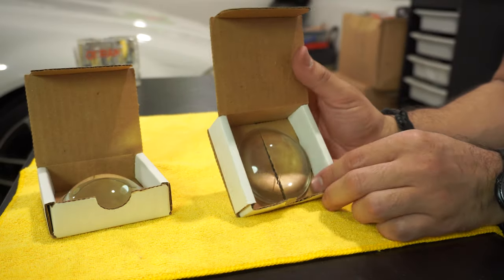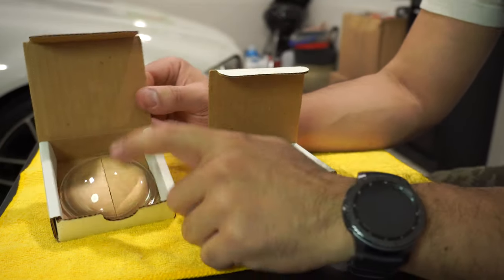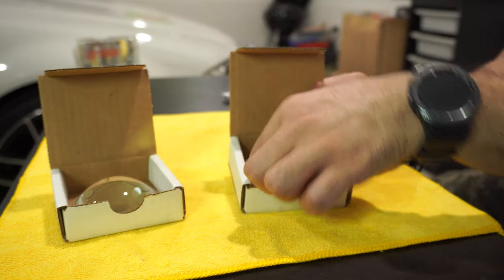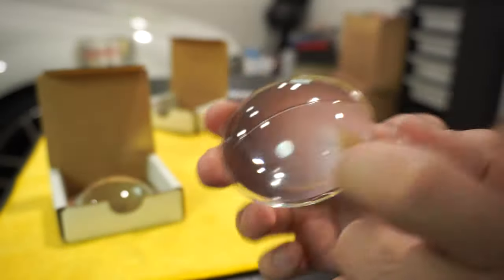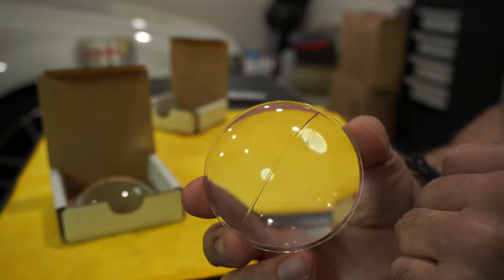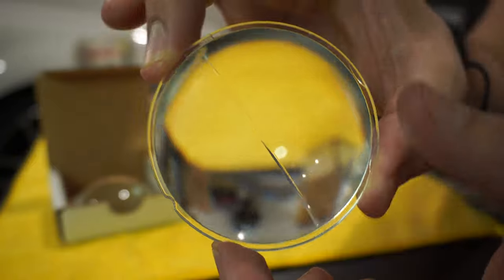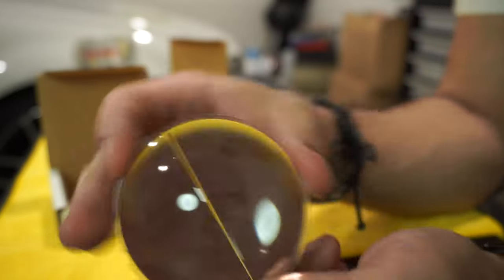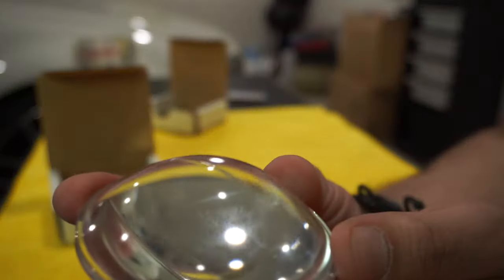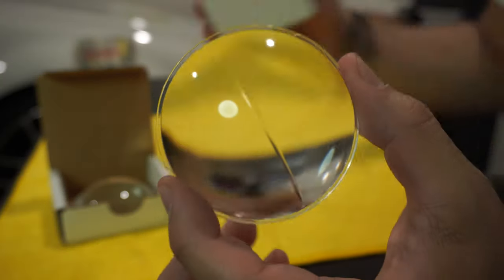These are the projectors themselves. This is the stock projector from the left side of my car, and this is the right one which I haven't changed yet. You're going to be blown away by how this looks. See this stock projector — it has this little groove, this line that goes right through it. It's almost grainy inside and really doesn't cast a very good light. The optics are pretty bad on this.